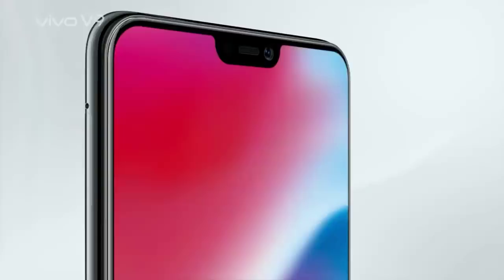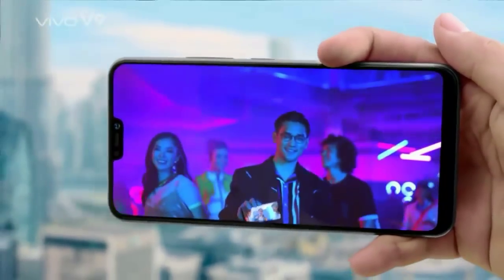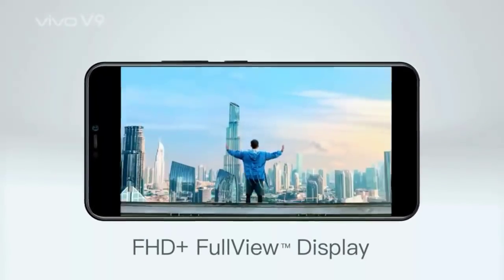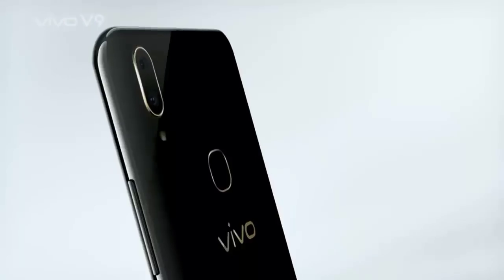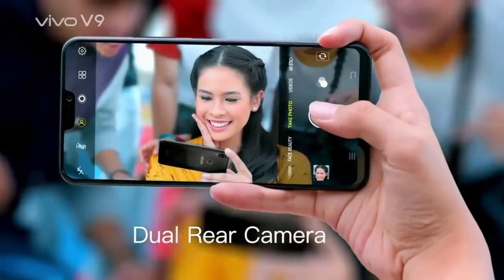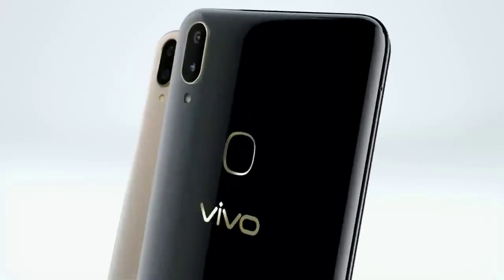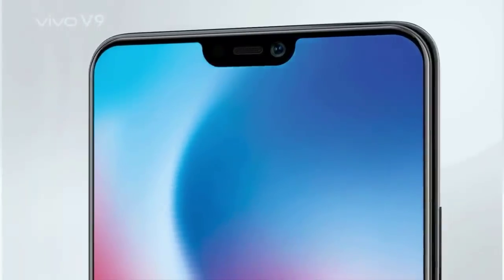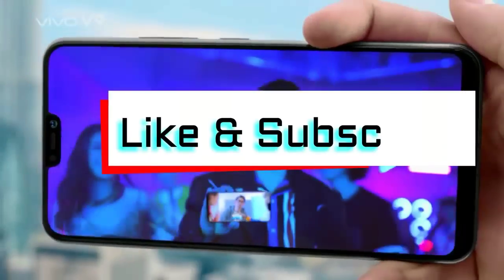There will be a 3260mAh battery as well. The V9 was previously listed on an Indonesian e-commerce website, which revealed the phone could be priced close to Rs 22,700 when converted to INR. This is in line with the price of the Vivo V7 series from last year. The device will run on Android 8.1 Oreo with FunTouch OS 4.0, backed by a 3260mAh battery with fast charging support.